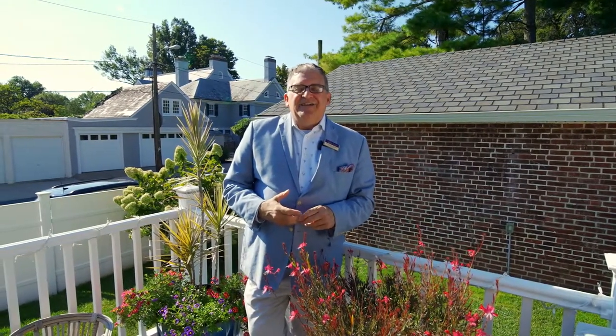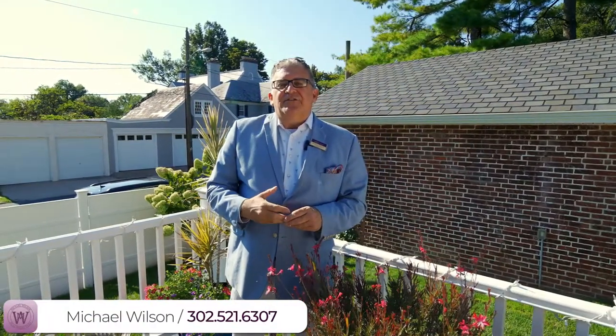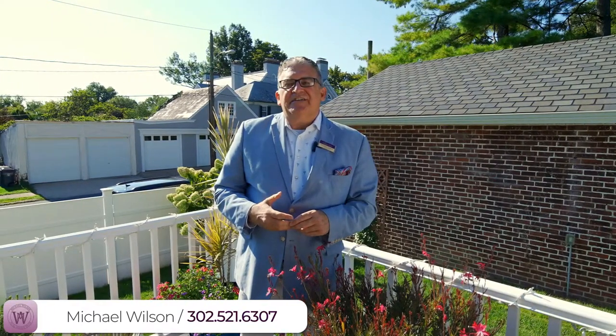I want to thank everyone for coming on this tour with me today. If you know of anyone who's looking to sell or buy a home, please give me a call. My name is Michael Wilson, I'm your guy. I'm at 302-521-6307. Have a great day.